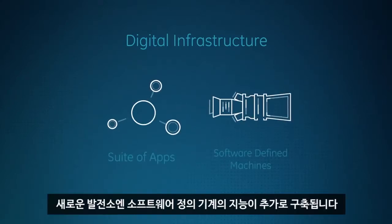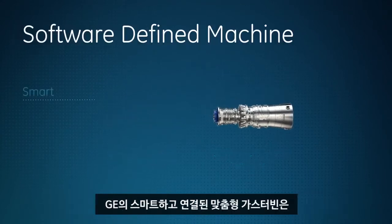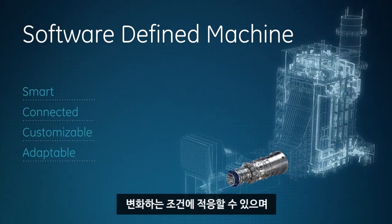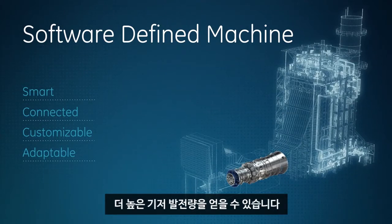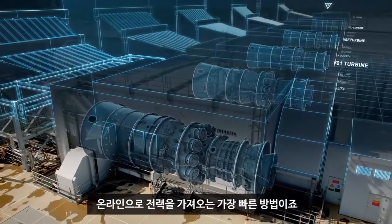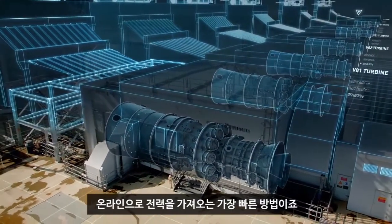New power plants are built with the added intelligence of software-defined machines from day one. GE's smart, connected, customized gas turbine can adapt to changing conditions and achieve a higher baseline output. It's the absolute fastest way to bring power online with equal consideration to efficiency and economics.